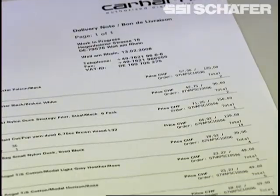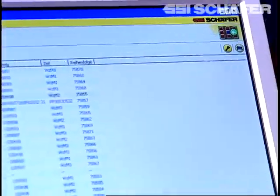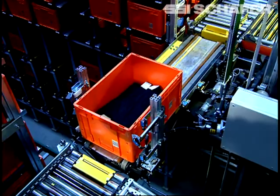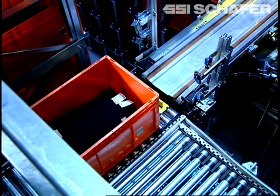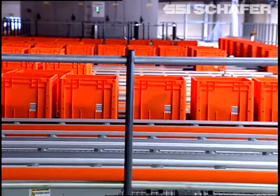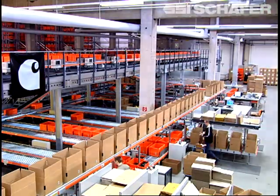Upon receipt of the order, the ERP system generates the picking order and transfers the data to the SSI Warehouse Management System. Those bins used for picking at the front ends are retrieved automatically and forwarded to an SRM transfer position. Via the conveyor line, they are now forwarded to one of four picking stations in the order picking area.